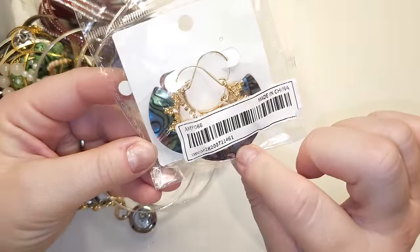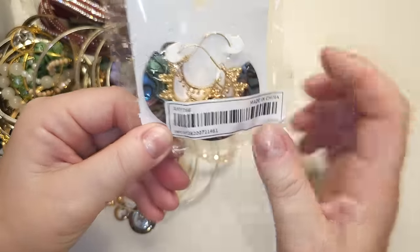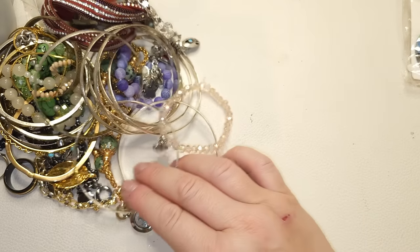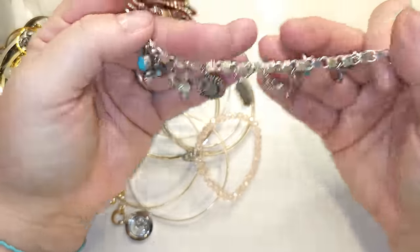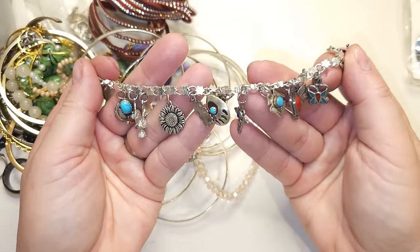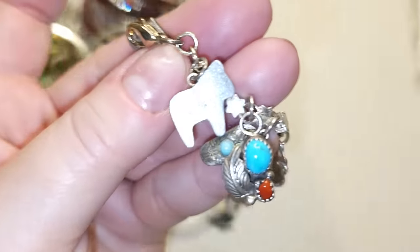Right here we have pretty earrings — gold tone with what looks like fake abalone. Oh, this next one is a very awesome bracelet. I think this one is silver and it has a very native charm style to it. We have a rooster and all types of different charms. Oh, it's actually from Sweden — it says 'Sweden' right here on the bracelet.